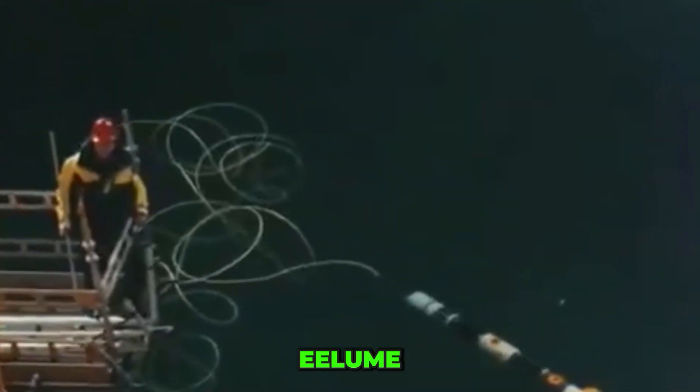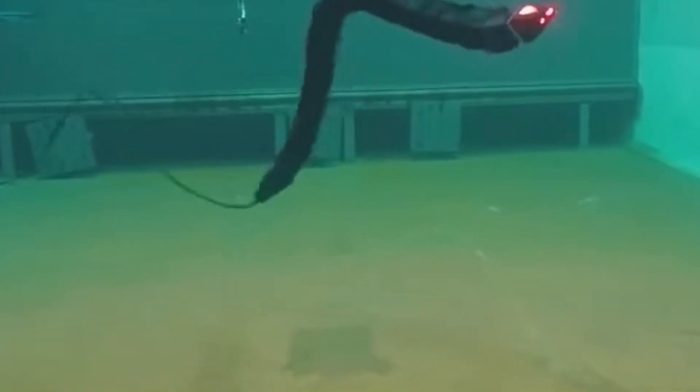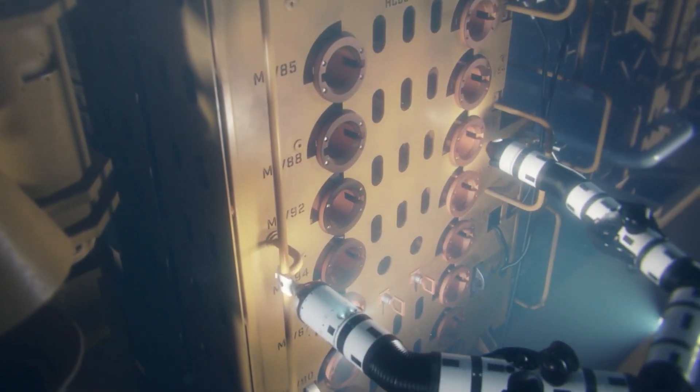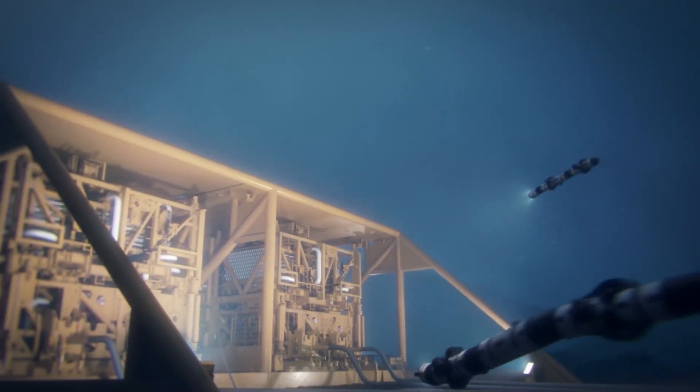ILU, developed in Norway, is an affordable robotic solution designed for underwater repairs and maintenance. It can handle basic subsea tasks such as lighting up dark, hard-to-reach areas, cleaning surfaces, and making minor adjustments to underwater hardware.